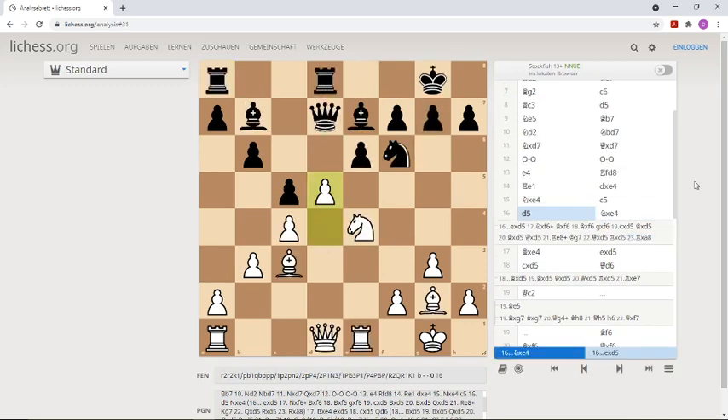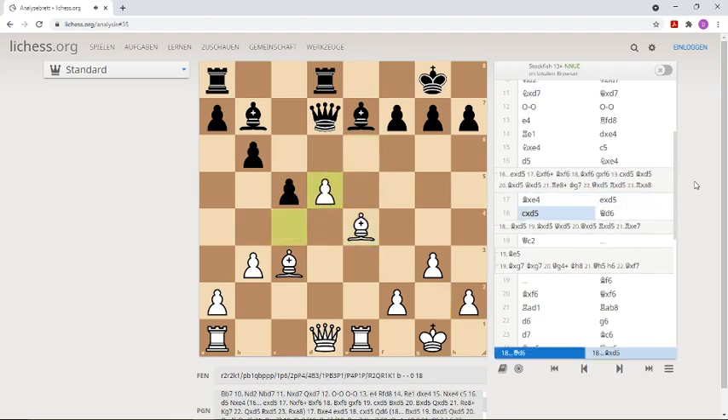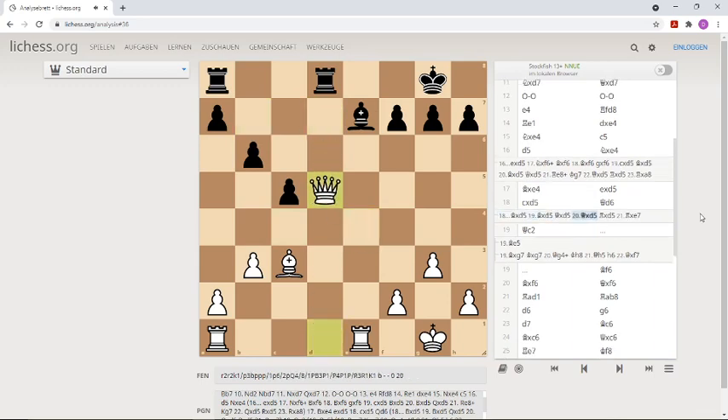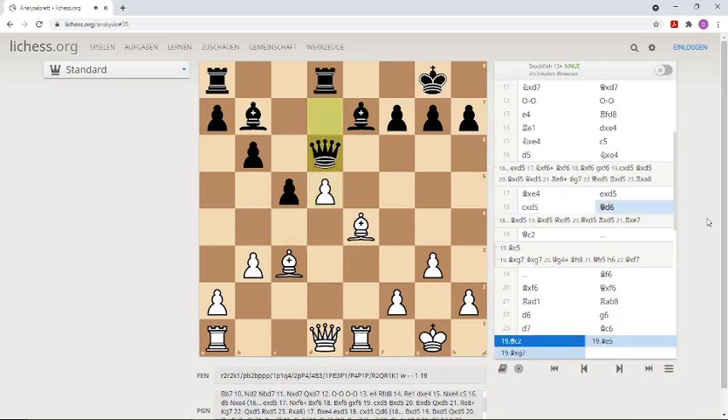That's why after d5 black didn't take on d5 — he took on e4, and there are also tactics here. The passed pawn is created, and this again cannot be taken because the bishop on e7 would hang. After bishop takes, takes back, and some exchanges including the queens, the bishop hangs and we are a clean bishop up. That's why after c-takes-d5, black blockaded the pawn, but we all know the queen is not the best blockading piece.